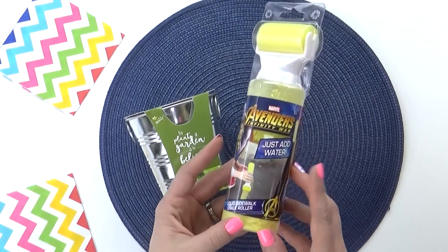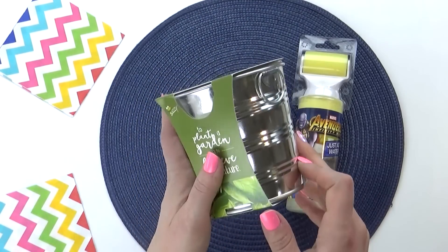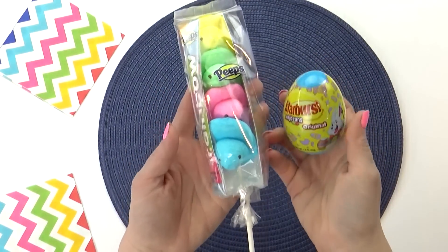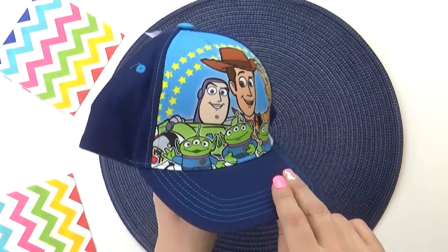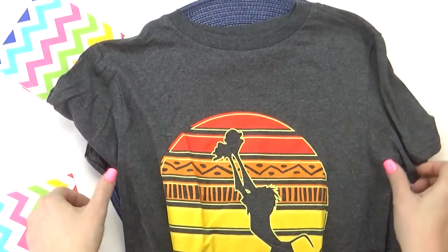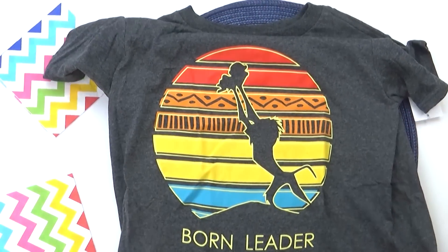I also got Jackson some outdoor things as well — he got an Avengers chalk paint. And then for his own plant, I went ahead and went with basil. I think it would be super fun if Jackson got to grow the basil himself and then him and I actually use the basil together in a recipe. I did go ahead and get Jackson his own Peeps and some jelly beans. And then I also got him a few things he can wear in Florida — the first being this adorable Toy Story hat, just $3 from the Target dollar spot. And then I also got him his own Lion King shirt. Can you guys tell where we're going when we go to Florida?